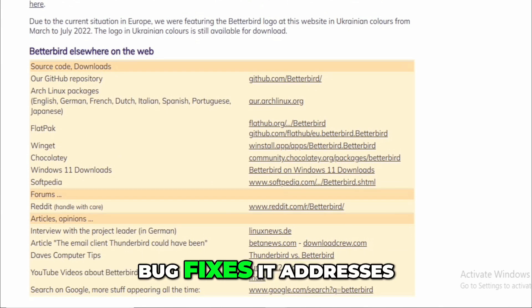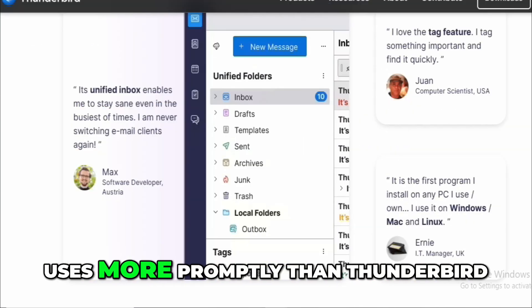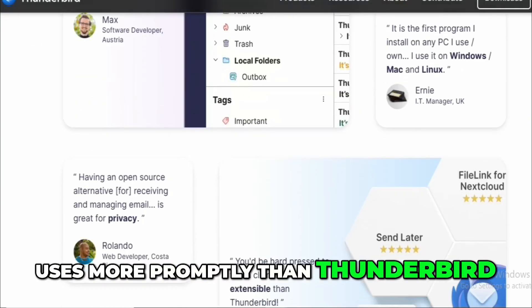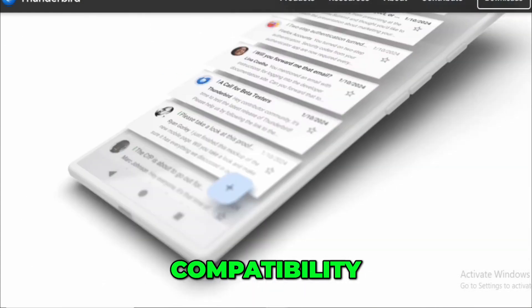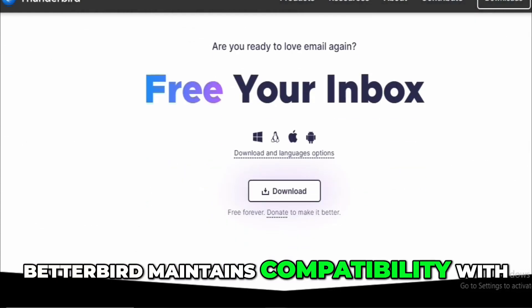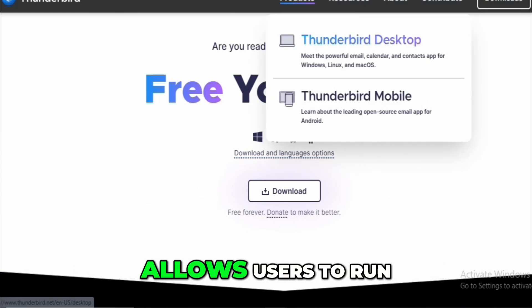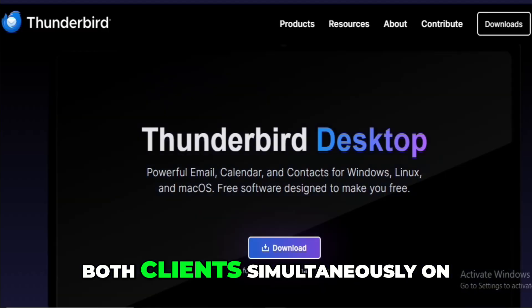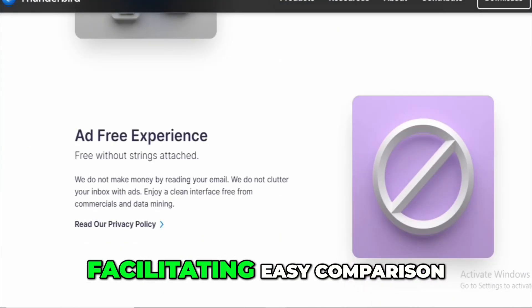Bug Fixes: It addresses certain bugs and usability issues more promptly than Thunderbird, offering a more polished experience. Compatibility: Betterbird maintains compatibility with most Thunderbird add-ons and allows users to run both clients simultaneously on the same profile, facilitating easy comparison.